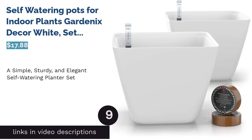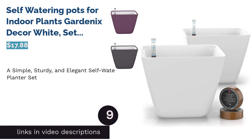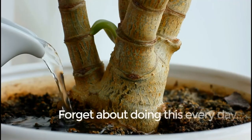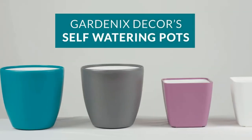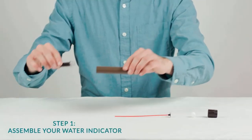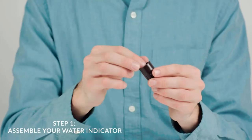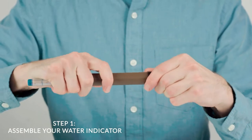The next product is self-watering pots for indoor plants by Gardenix Decor in white, a set of two. These include a watering port for easy reservoir access, a minimalist water gauge, and peats of airy soil to mix in with your potting soil for maximum airflow. Reviewers love how simple the design is and confirm that setup is easy. They report that the water gauge is very accurate and easy to read, and that the pots themselves are durable and long-lasting.